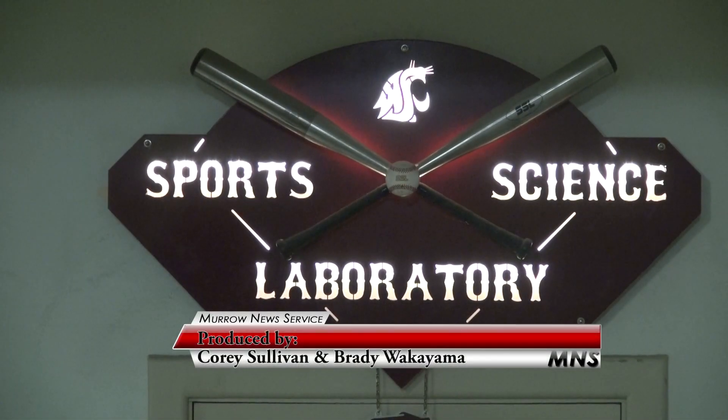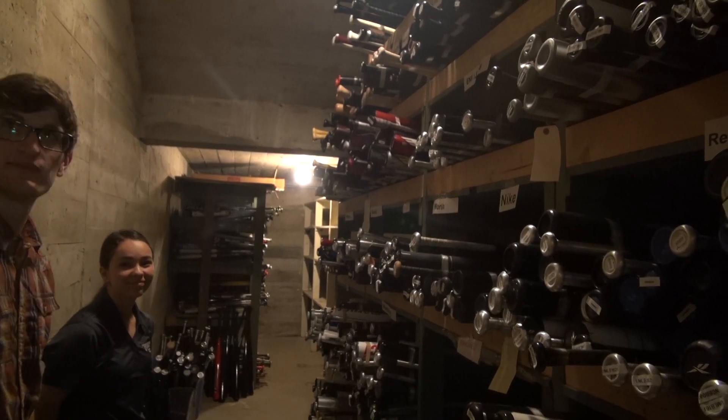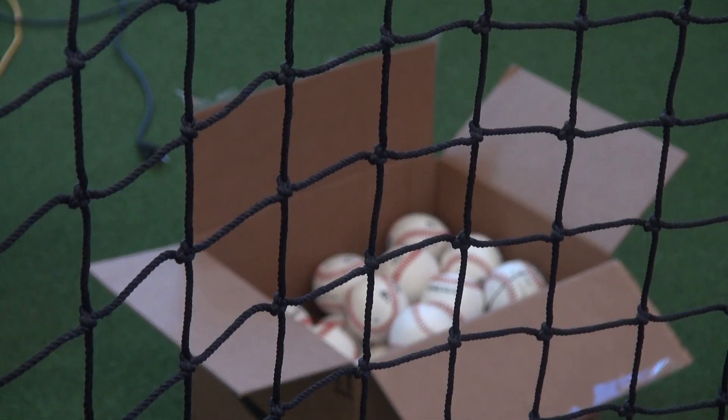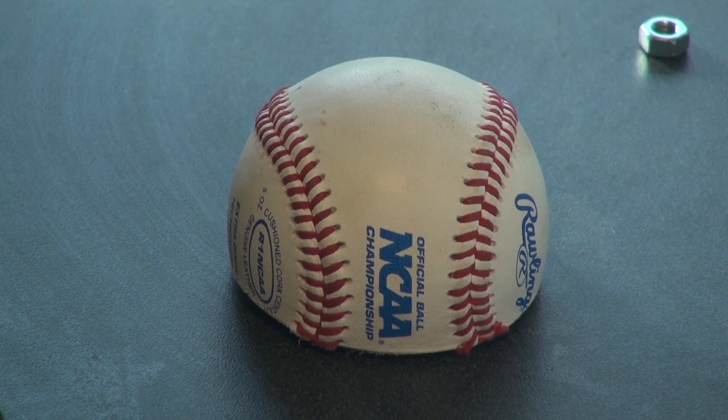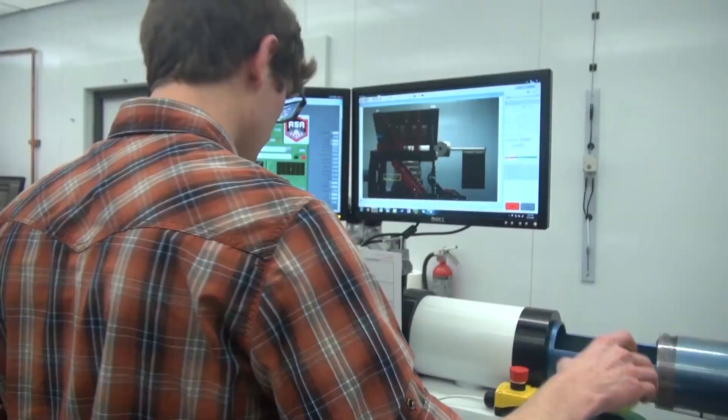Here at the Washington State University Sports Science Laboratory, sport equipment manufacturers from around the world send in their equipment for WSU experts to test in order to meet playing regulations in their select level of competition. Senior research technologist Nathan Peterson explains what happens in the lab.